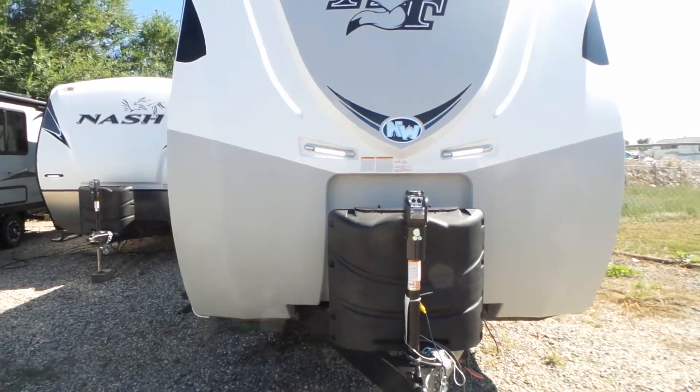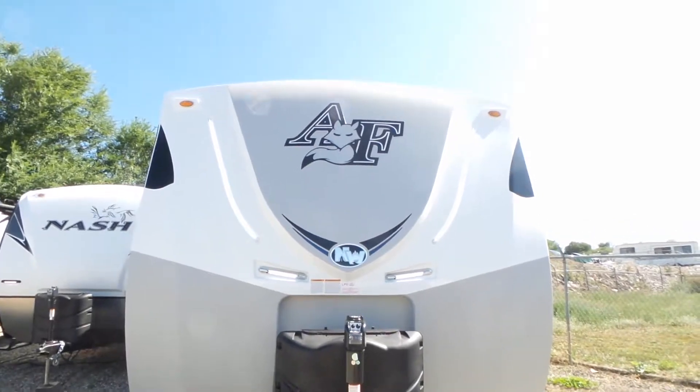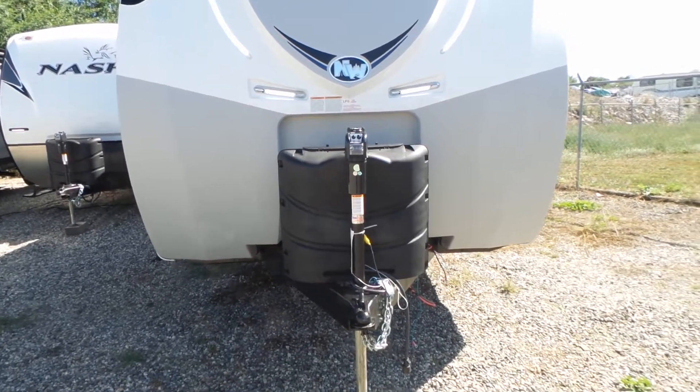Welcome to Mike Roseman RV Sales. My name is Mike Making and today I'd like to show you this Arctic Fox 22G. It's a 2020 model and it's RV number 3572.